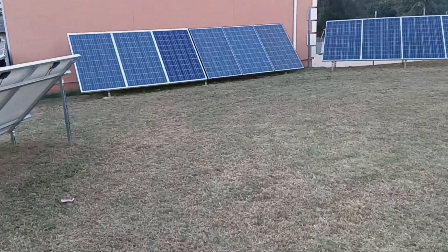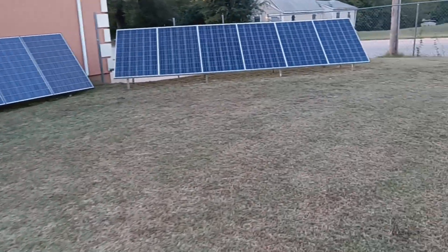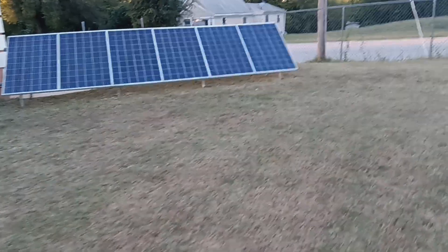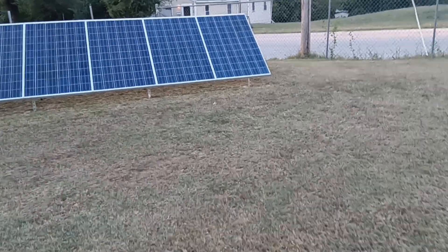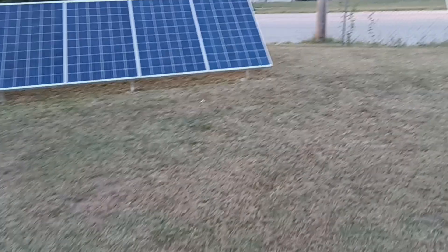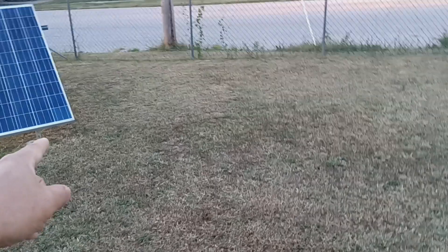That'll help me out so that the batteries can get fully charged, and the rest of the day it can run the heat pumps till the evening, keeping the batteries at 100% until it gets dark out. I'm also planning on adding another six panels.